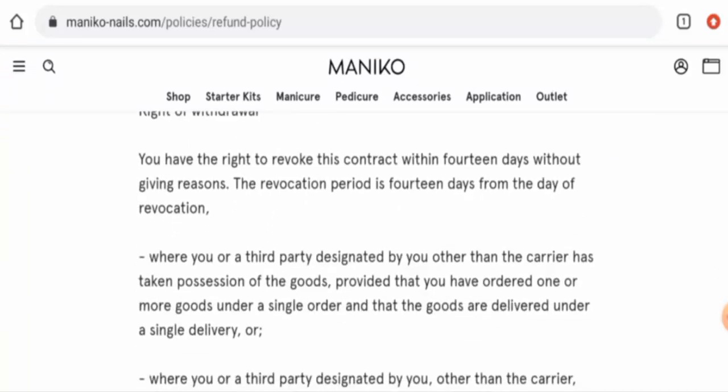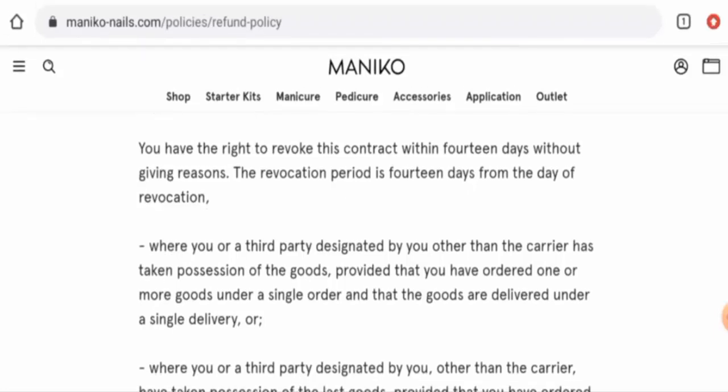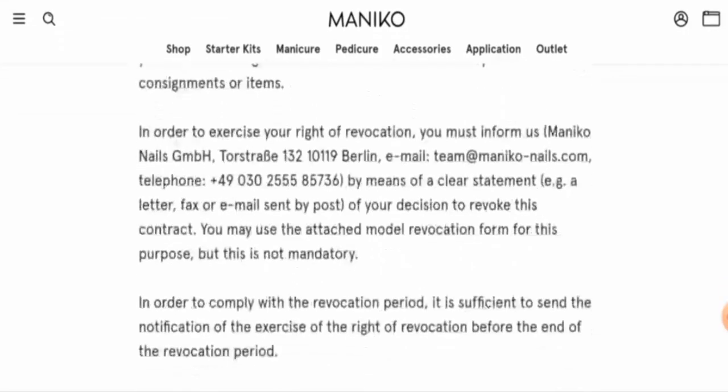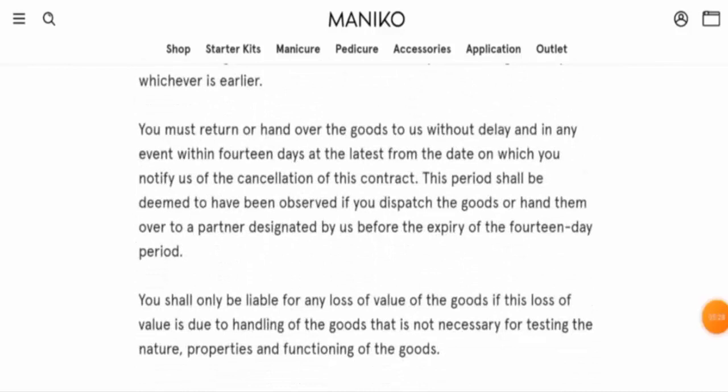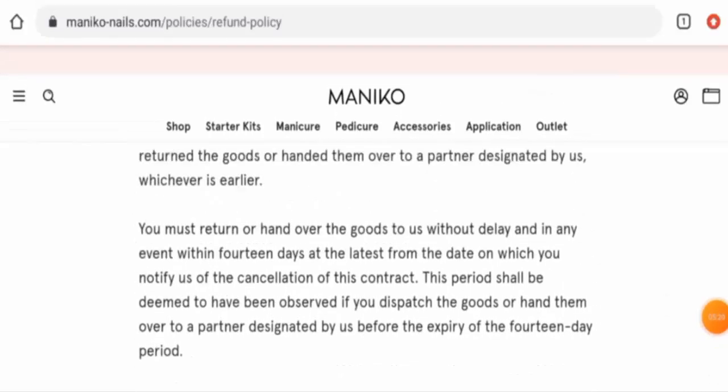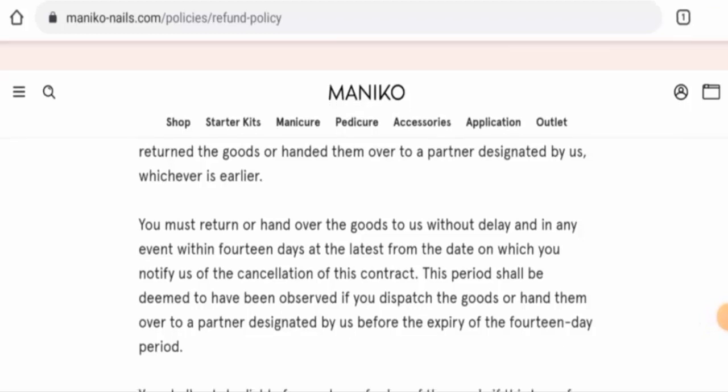They have given 14 days if you would like to return a product or if you would like to revoke this contract. They also mentioned that you must return the goods within 14 days.